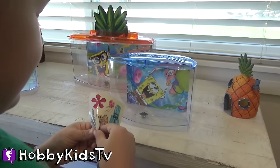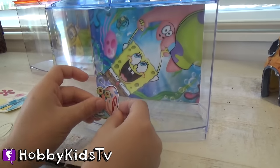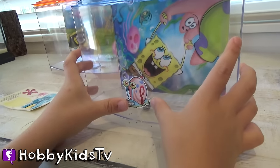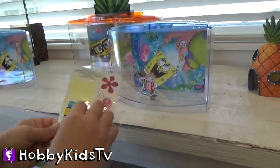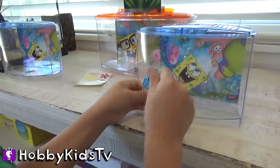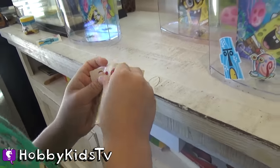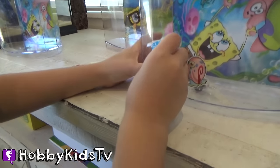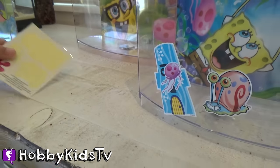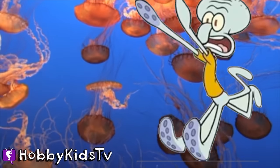Hobby Frog is going to put stickers on his fish tank — let's put Gary! Ooh, that's a good spot. Yes, Skid, we put it somewhere on his house. Attack of the jellyfish — poor Squidward! Nooooo!